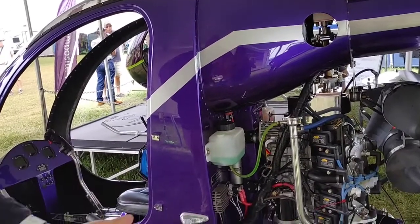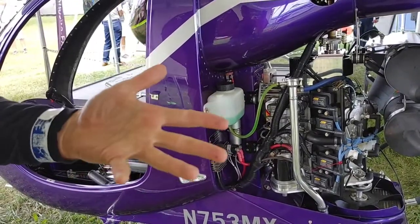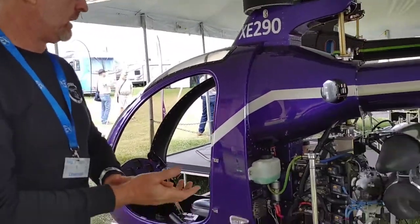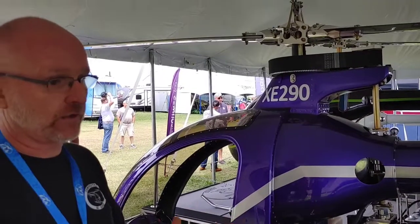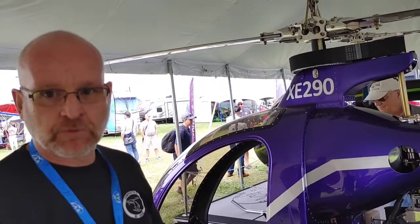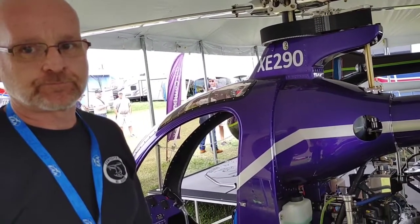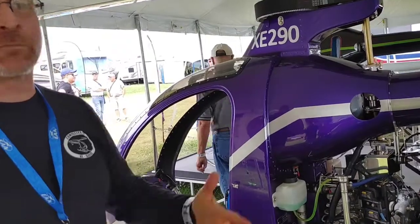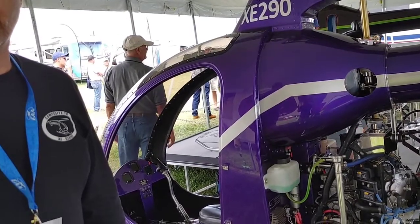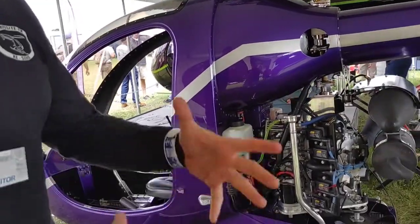The ECU we put in this now has data logging ability. It has 3D mapping for the engine so you can tailor the map to have the engine perform a certain way. The data logging is a big thing. Furthermore, it's got Bluetooth capability — some guys are strapping a tablet to their laps and watching engine performance in real time. It's auxiliary to the instrument on the panel, and it can bus out to other devices. If there's an issue you wouldn't necessarily see, it would have recorded it.